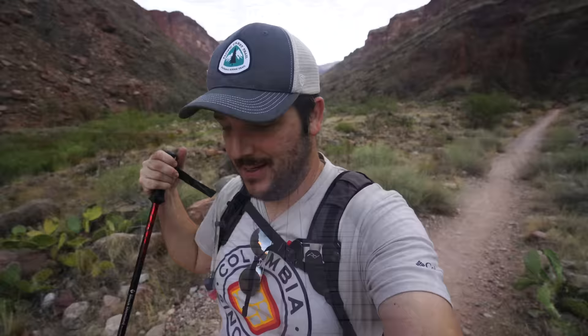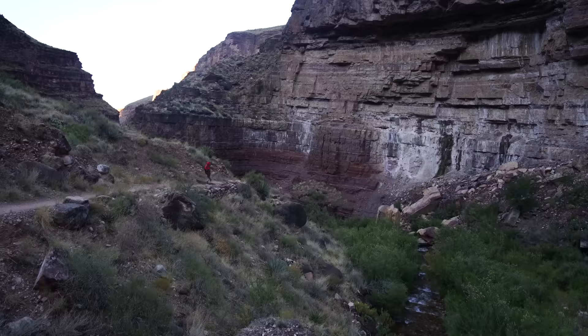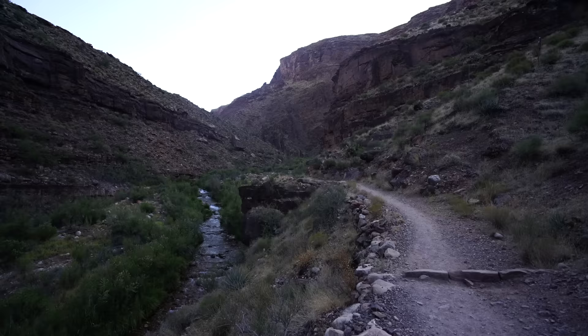The stretch between Cottonwood Campground and Phantom Ranch is basically one long downhill section between canyon walls that get more narrow as you approach Phantom Ranch. There's no water on this section, so make sure you fill up at the campground. One thing to note is that the temperature rose 50 degrees from the North Rim down to the base of the canyon — I was in a jacket and beanie at the top and dipping my shirt in water at the bottom. This trail is incredible.